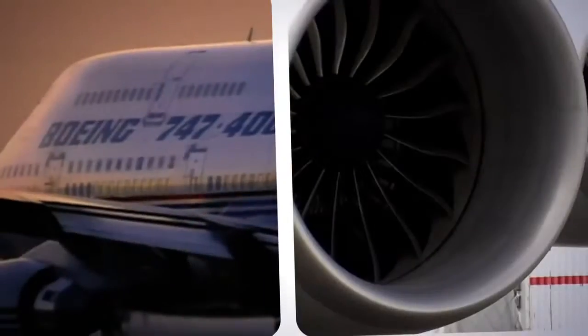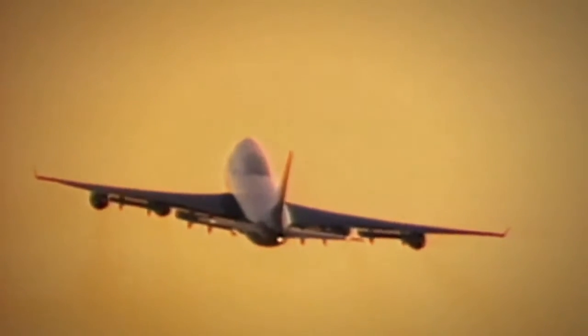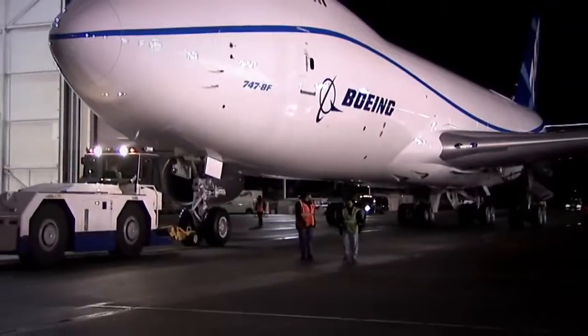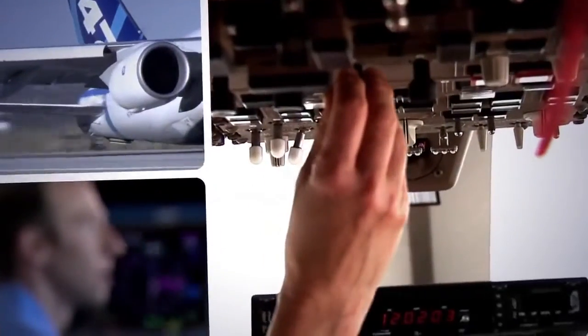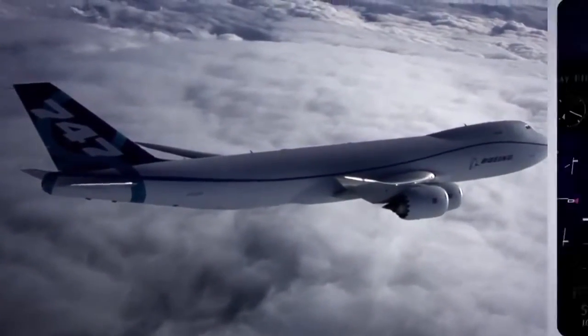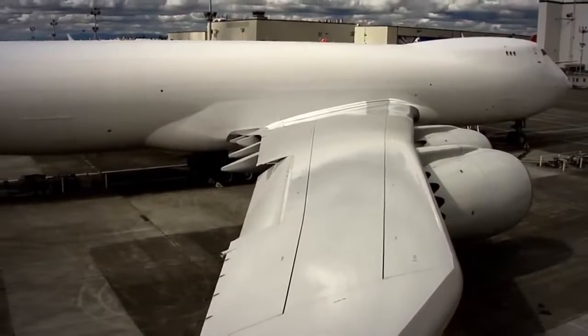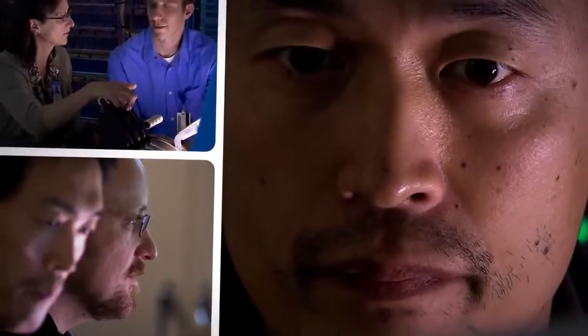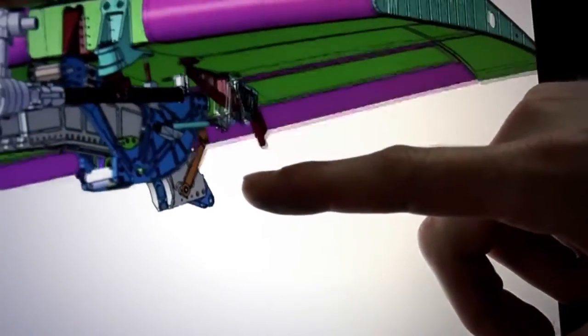Making the job even more challenging, airlines wanted the 747-8 to feel and fly like legacy 747s that pilots and passengers know and love. This commonality saves airlines millions in flight crew training. My job entails integrating a complex system like the engine onto a complex system like an airplane — making sure that the engine computer communicates with the airplane computers, and the airplane computers work with the engine computers. It's essential that the new wing, engines, and airplane systems work in perfect combination.